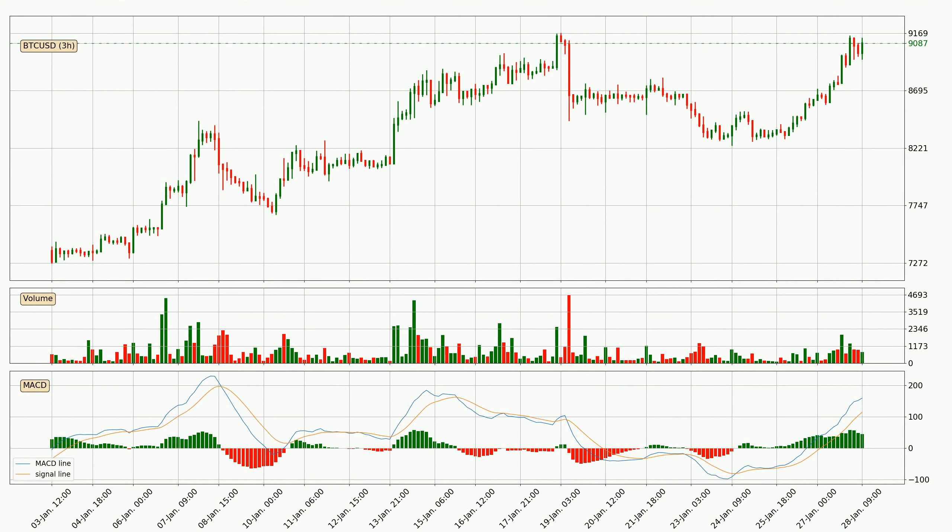Moving to the 3-hourly MACD, the MACD line is above the signal line, which shows that the current trend is on the upside. However, the MACD histogram shows that the momentum is currently shifting to the downside and it could be expected that the price will consolidate. It is better to wait and see if the MACD line will cross the signal line, which will be bearish.